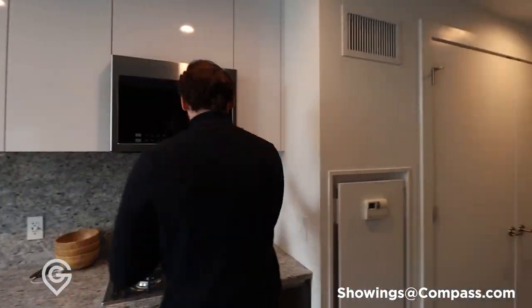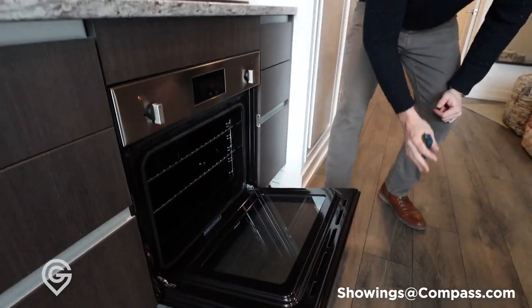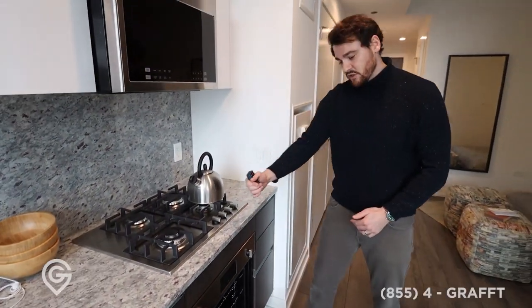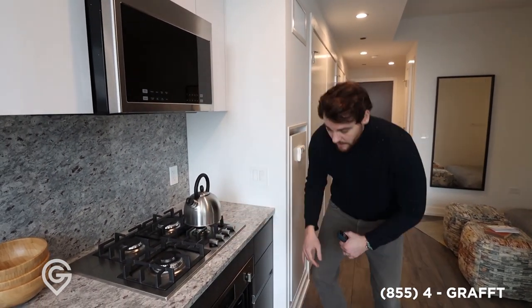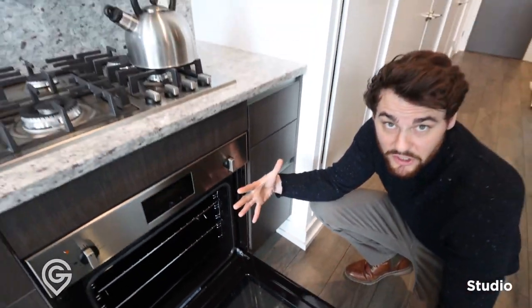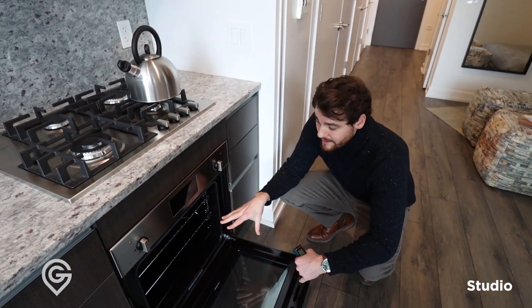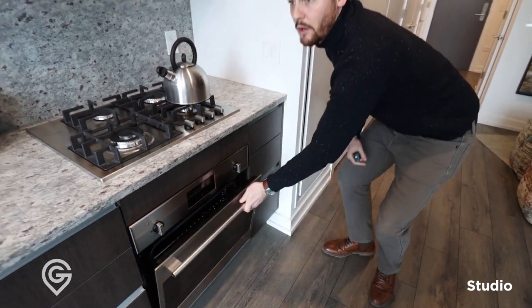They have some really nice appliance packages as well. This is the microwave — it's a higher gas range, full oven below. These are a little smaller, I think these are 24 inches as opposed to 30 inches, so you're losing six inches of space. But you still have four burners. Unless you're doing a big turkey dinner, you're going to be able to use this for anything you need — pizza, chicken, beef, whatever you want.